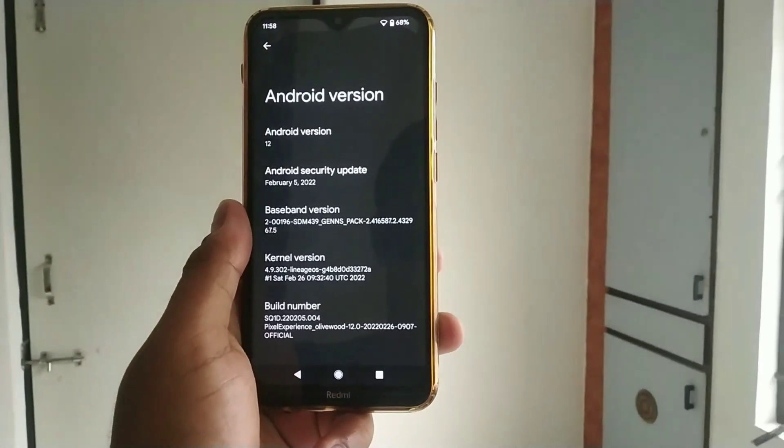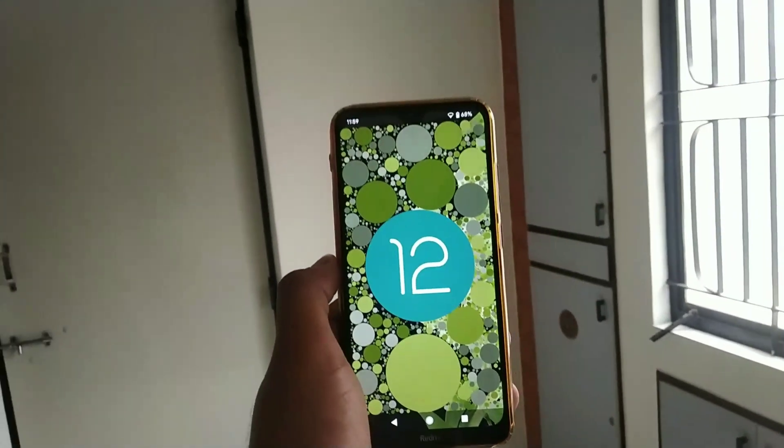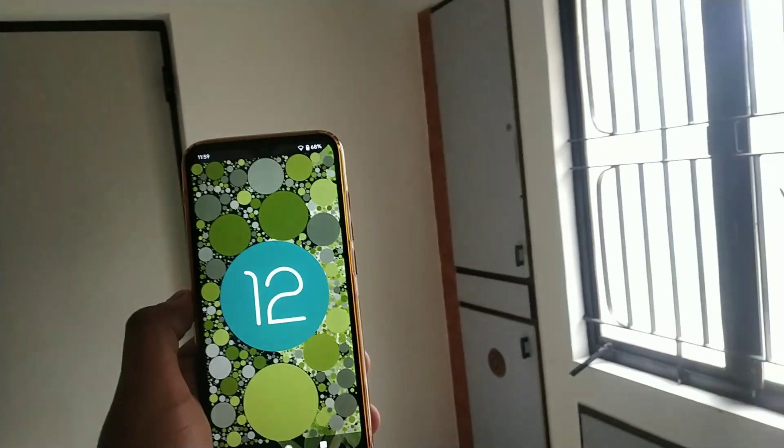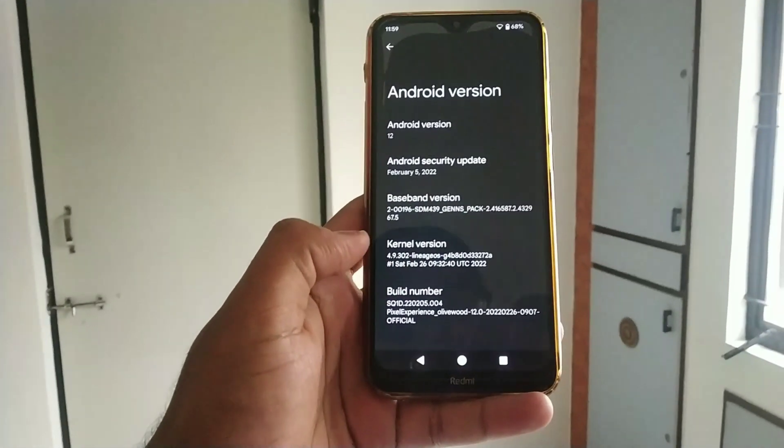Hey guys, welcome back for the custom ROM video for Redmi 8X. Finally, after a long wait, we now have a stable and official Pixel Experience for Redmi 8X.